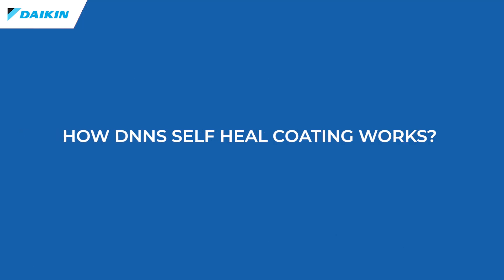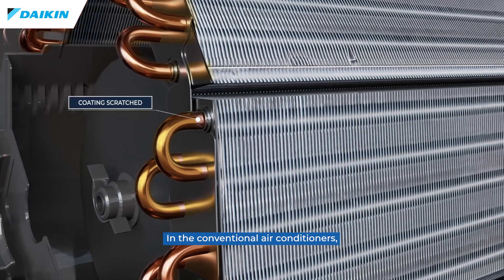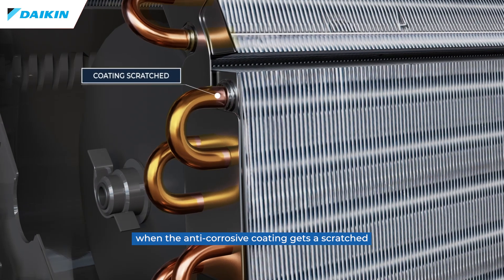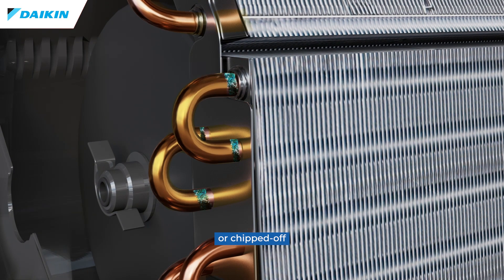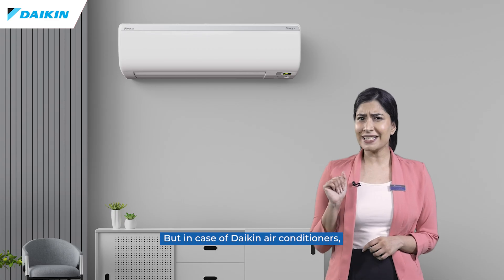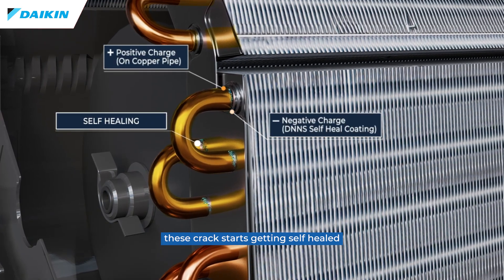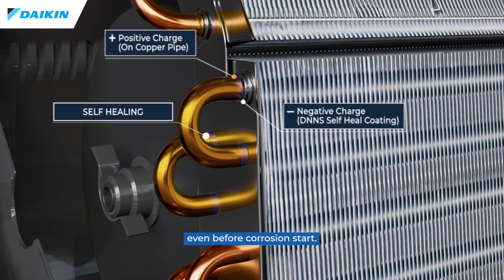Let me explain how DNNS self-heal coating works. In conventional air conditioners, when the anti-corrosive coating gets a scratch or gets chipped off, it creates a gap or space leading to further corrosion. But in Daikin air conditioners, these cracks start self-healing even before corrosion begins.